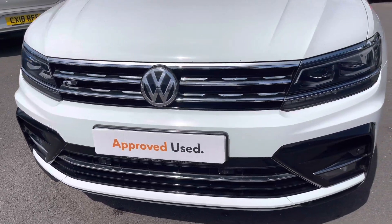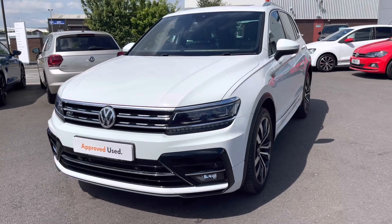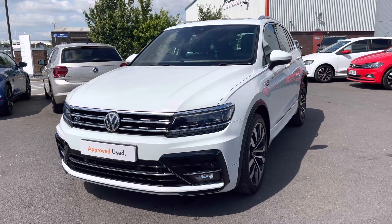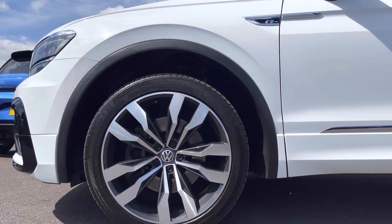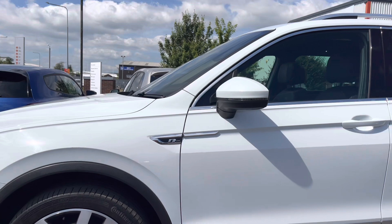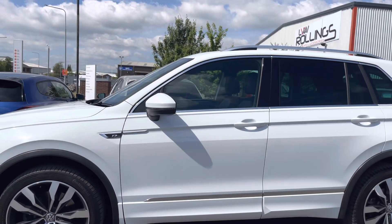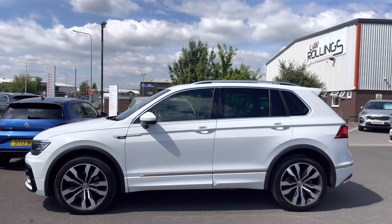Beginning with a 360-degree walk-around, starting at the front, we have your heated windscreen washer jets as well as your rain sensors for added ease for the driver. We have these 20-inch Suzuka alloy wheels, really making a bold statement on this Tiguan. Moving up, we do have your silver fitted roof rails, followed by your rear tinted glass — not only creating a sporty finish, but also offering extra privacy for the rear interior.